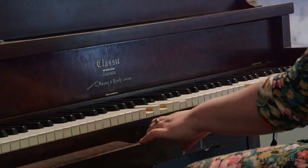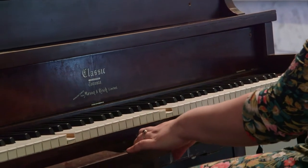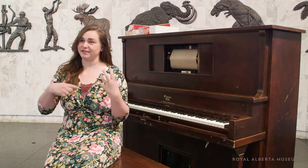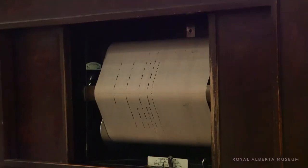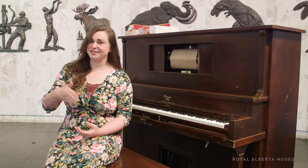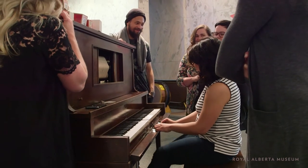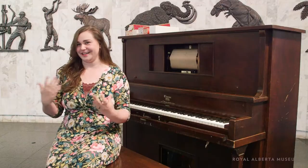The piano just behind me is a player piano. We actually put in rolls of paper that play individual songs, so the person essentially pumping their feet at the bottom doesn't have to know how to play piano at all. It's sort of from before radios came into being and were really a big thing in people's homes — this was a way of providing really, really classy music.